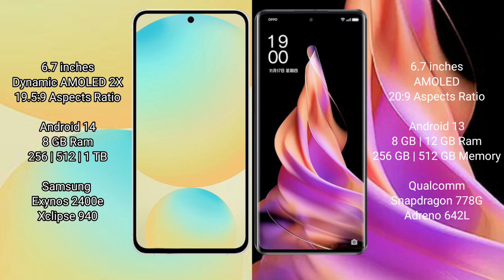Samsung Galaxy S24 FE has a 6.7 inch Dynamic AMOLED display and aspect ratio of 21:9. Oppo Reno 9 has a 6.7 inch AMOLED display and aspect ratio of 20:9.